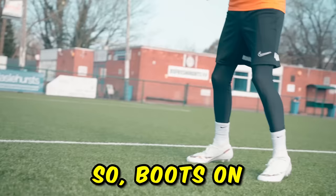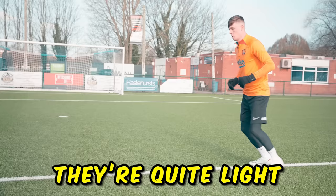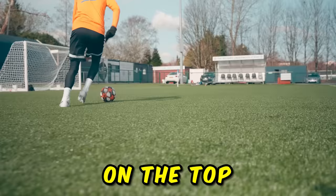Boots on, and they felt really nice — quite light and actually really comfortable. They even come with the same socks on the top of the boot which make them really easy to get into, and honestly if I was blindfolded I would not be able to tell the difference.